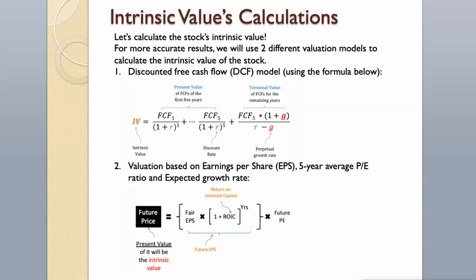For more accurate results, we will use two different valuation models to calculate the intrinsic value of the stock: the discounted free cash flow model using the formula below, and valuation based on earnings per share, 5-year average P/E ratio, and expected growth rate.